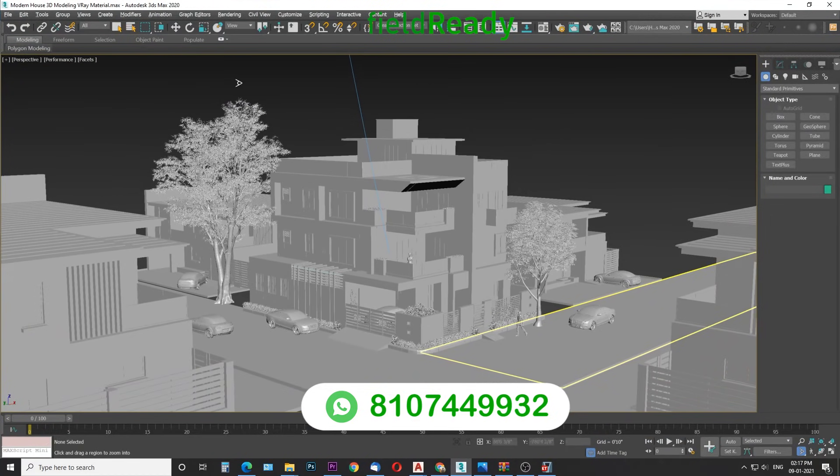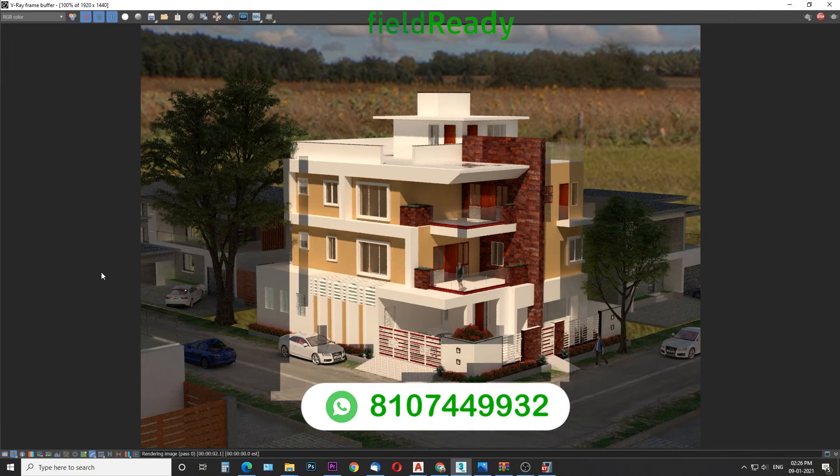Finally, we will learn to draw a 3D model of the building in 3D Max with advanced V-Ray materials, lighting and rendering engine.